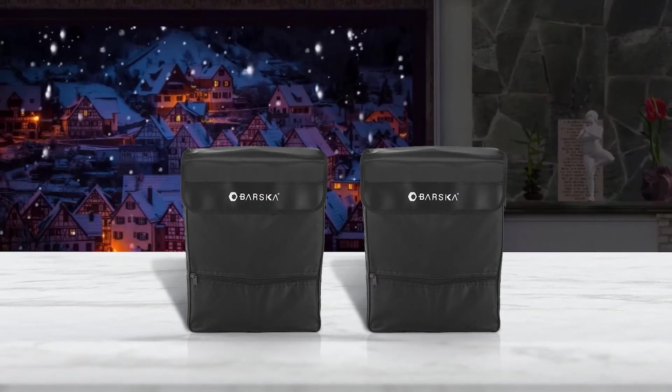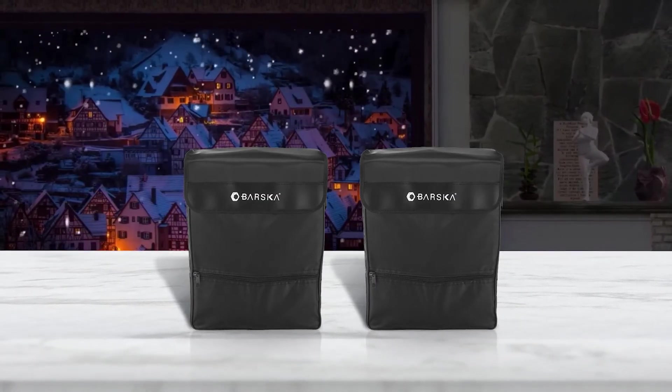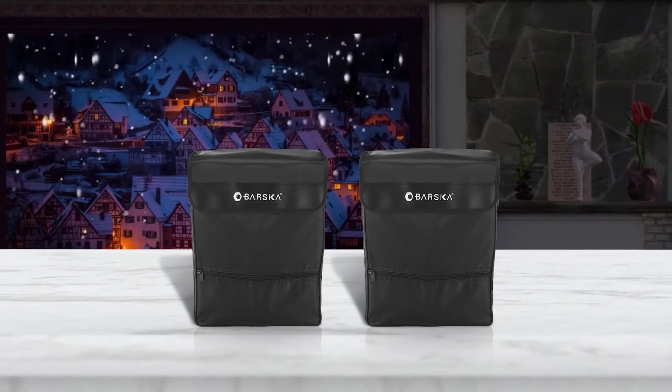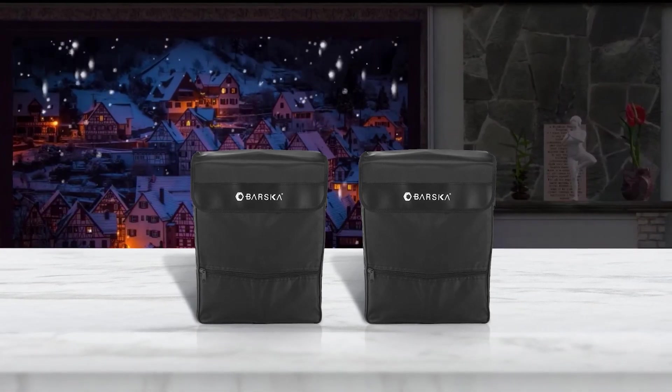Barska 20x80 Cosmos lenses come with fully multi-coating to ensure an exceptional viewing experience. With a near focus of 40 feet, the device is designed to provide you with an exceptional viewing experience in every weather condition.